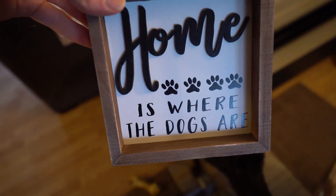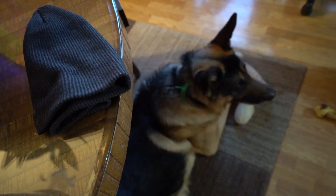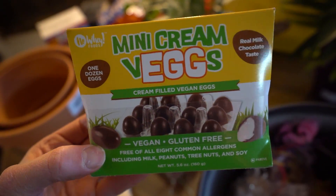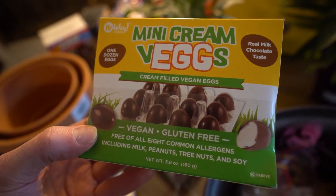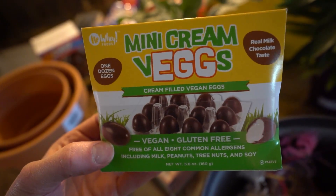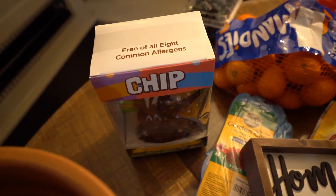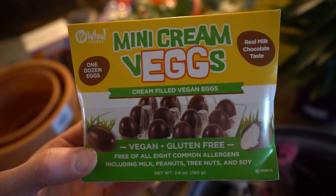Home is where the dogs are — there they are, there's one of them, there's another one. Indy, yeah, you're a dog. These are some of my favorite things. I was just talking about these in a live stream I did last night. I really love cream eggs — I loved them when I was a little kid. Then I went vegan and they were gone, unless you're making your own. This is a really good substitute right there — vegan cream eggs by the company No Way Chocolate, the same company that makes Chip. They are a bit pricey, but they are very good.